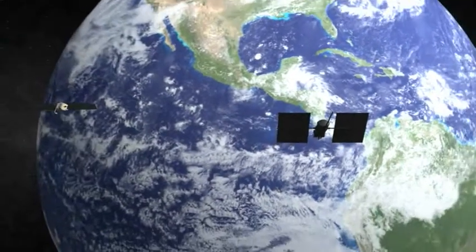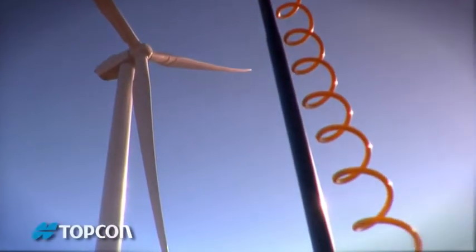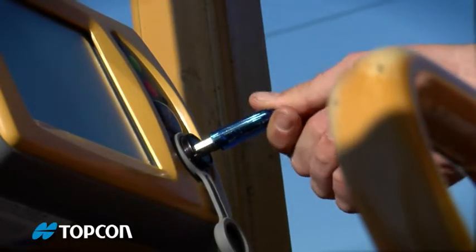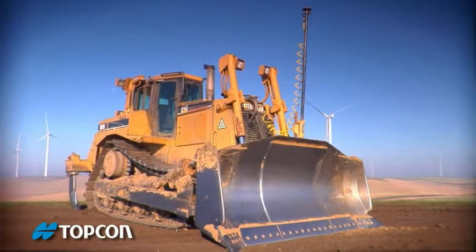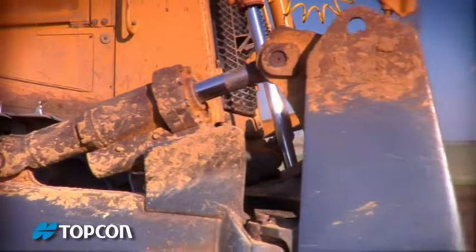Every once in a while, something really new comes along. Something that unexpectedly makes your life better. One company has brought you more of these surprises than any other. Topcon. And we're happy to say, we've got another one. 3D MC Squared.